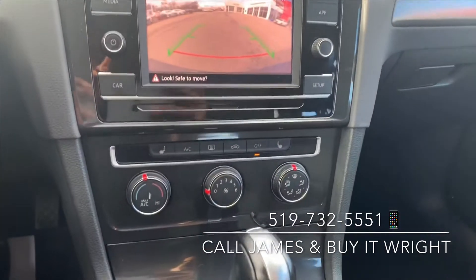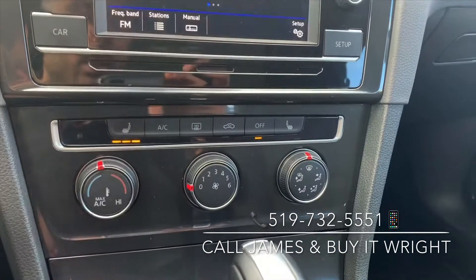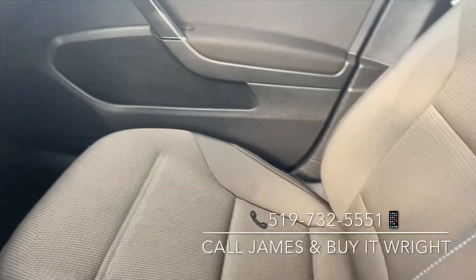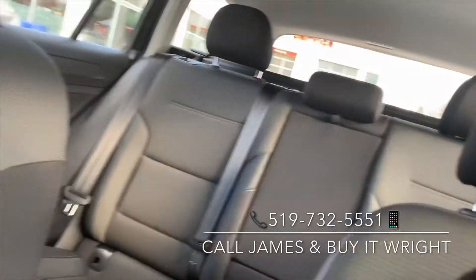Just down below you have your climate control panel with heated seats. The interior is in absolutely fantastic shape — no rips, no tears anywhere. This vehicle is not smoked in and the headliner is nice and clean.